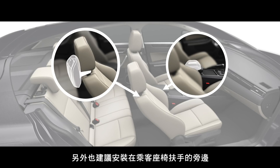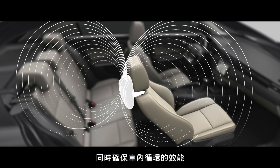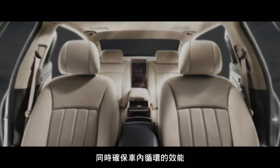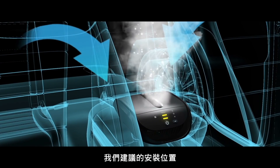The armrest by the passenger is another safe and secure location where you can strap down the unit while also optimizing airflow. There are other locations within the car where you can mount the unit — we suggest mounting it safely and securely. Our two recommended locations were chosen to make it easy so that you don't have to think too much about where to install the unit.